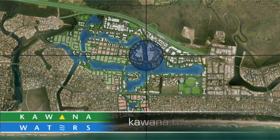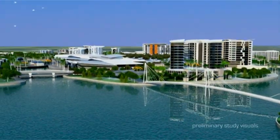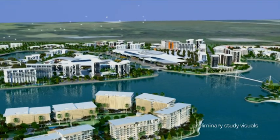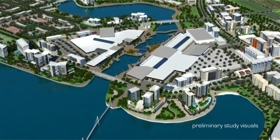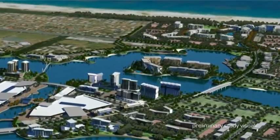Our vision for the Kawana Town Centre is that it will become an exemplar of subtropical town centre design. A mix of uses and a concentration of density around employment, community, recreation and transit nodes will form the basis of a sustainable and distinctive pattern of development, seamlessly tying the town centre to the coast – a rare opportunity indeed.